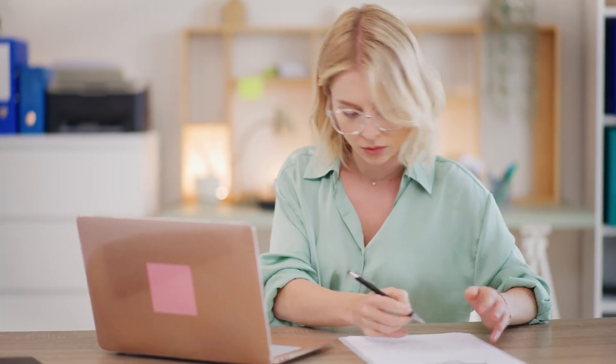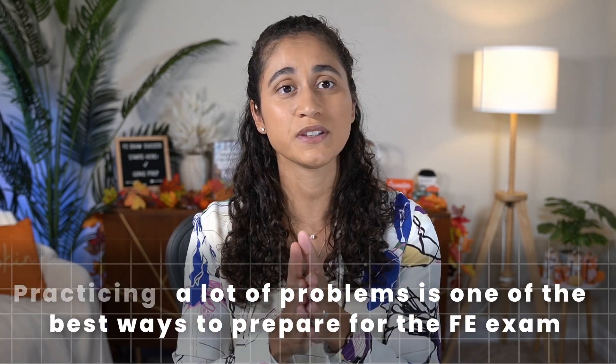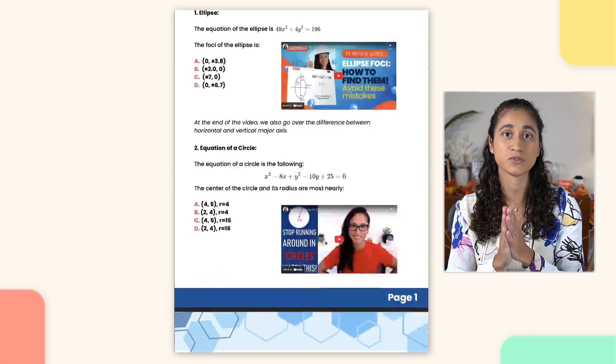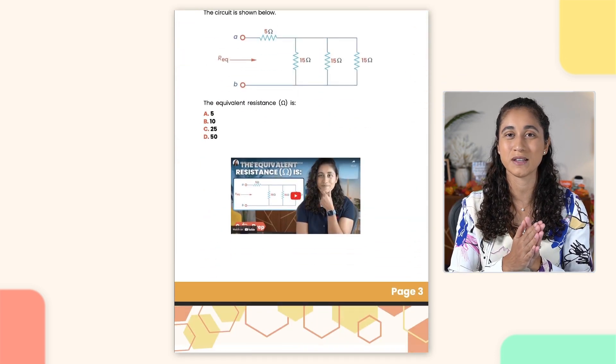This is going to help you learn the information faster. When you are solving problems, always attempt the problems first before you check your solution. And if you get the problem wrong, write next to it what you did wrong and what the correct way of solving the problem is. This is really going to help you learn the information and not redo the same mistake. When you review your notes, you'll be able to review those mistakes again. Practicing a lot of problems is one of the best ways to prepare for the FE exam. To help you with this, we've created the Jenny Prep FE problem set, which is a PDF that combines all our YouTube FE problems into one convenient file. It also includes video links to each problem to make it easier to review the step-by-step solution.